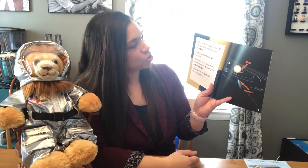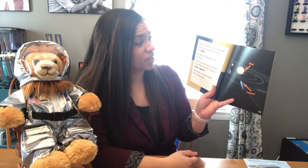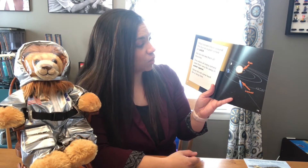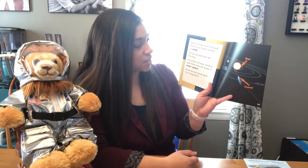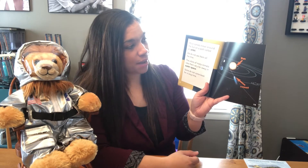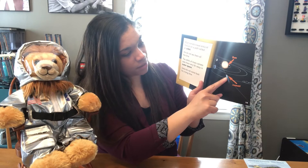Most comets travel around the Sun on a path called an orbit. We do not see them all the time. The orbits of many comets take them very far away in outer space. Some do not come back for a long time. Here's the Sun, here's the comet — you can see.